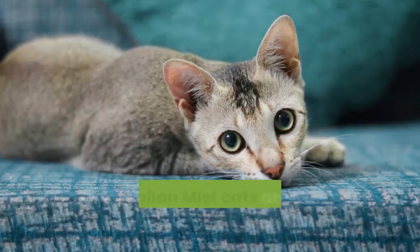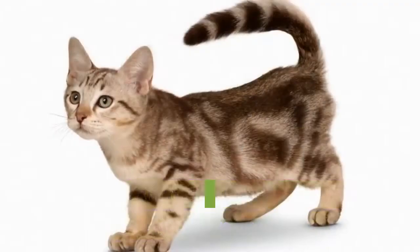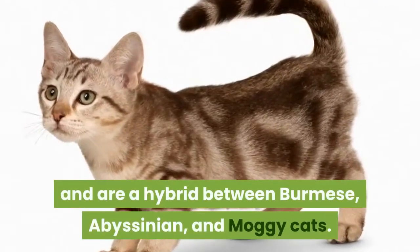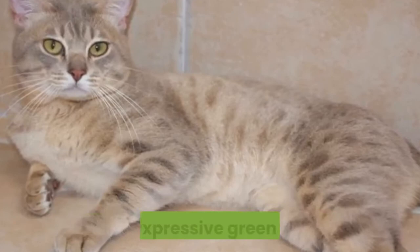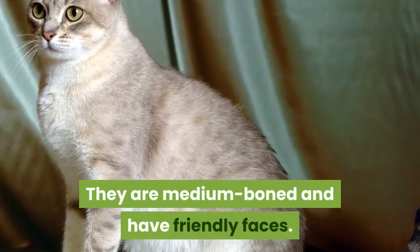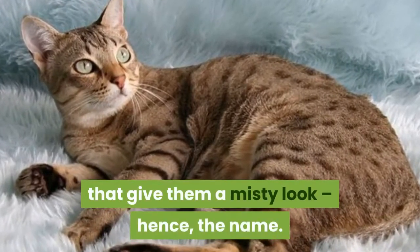Australian Mist cats are medium in size and have short hair. They were developed in Australia in the 1970s and are a hybrid between Burmese, Abyssinian, and Magi cats. Their heads are round, complemented by their large and expressive green eyes. They are medium boned and have friendly faces. Their coats usually have backgrounds that give them a misty look, hence the name.